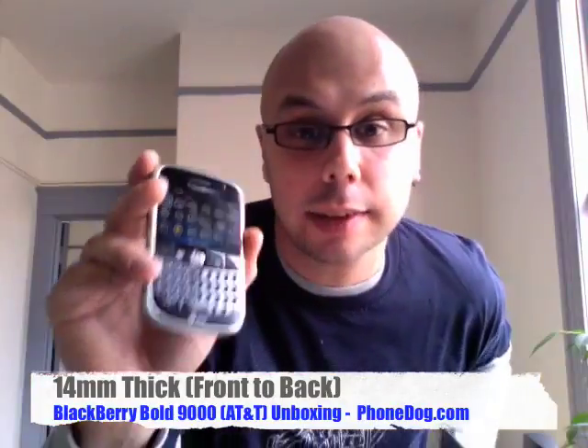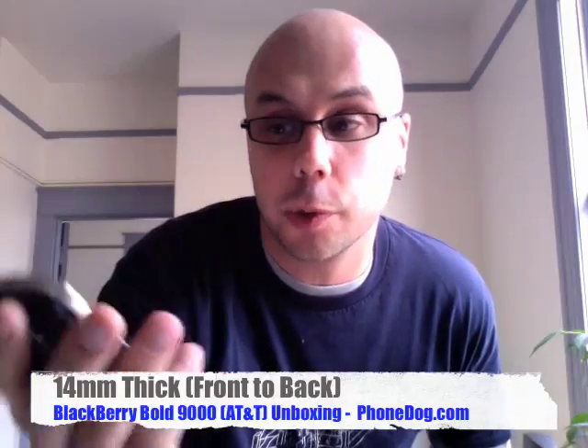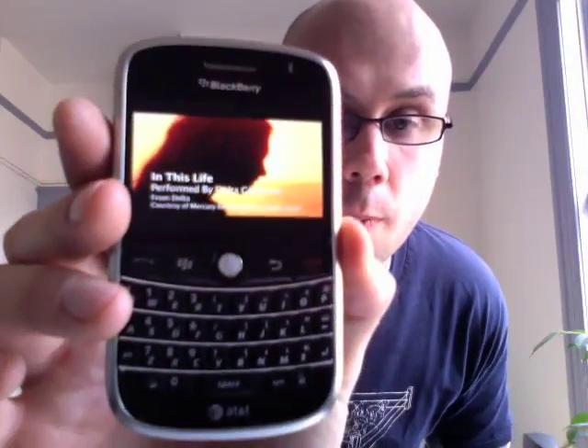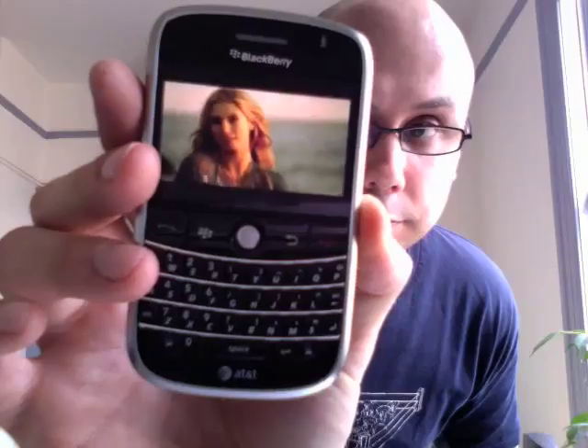We're going to stop this one at just an unboxing, because we need to spend some time with this phone before talking about how it works and doesn't work. But on first blush, the screen is really lovely. We'll see if there's any media in here... The sound is pretty good out of this — for the internal speakers, it's loud, and the stereo quality is actually pretty decent. Surprised by that. I'll give you a little clip.